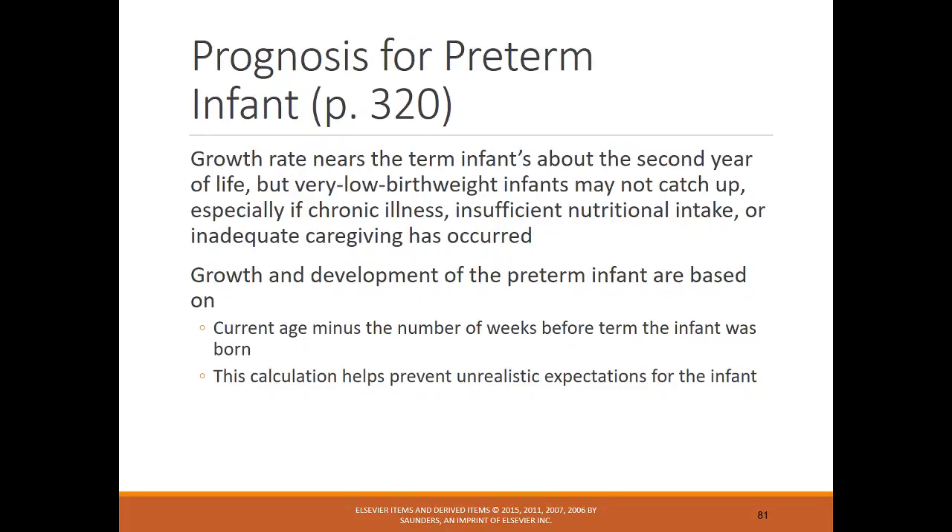Growth rate nears that of term infants around the second year of life, but very low birth weight infants may not catch up — especially if chronic illness, insufficient nutritional intake, or inadequate caregiving has occurred. Growth and development of a preterm infant are based on current age minus the number of weeks preterm — this calculation helps prevent unrealistic expectations.